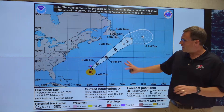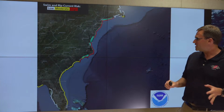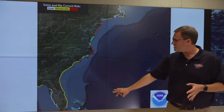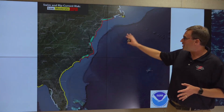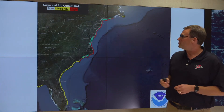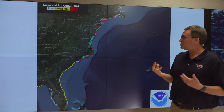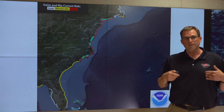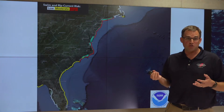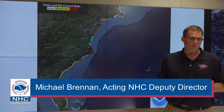Earl is going to be a powerful hurricane with a big wind field, and it's going to kick up a lot of dangerous surf and waves. There is the potential for dangerous surf and rip current conditions along almost the entire United States east coast, with moderate to high rip current risk extending from south Florida through the Carolinas and mid-Atlantic states to New Jersey, Long Island, and even into portions of southern New England. Those dangerous surf and rip current conditions are going to increase, peak, and continue all the way through the weekend. Please pay attention if you're going to the beach and be sure to heed any warning signs for safe swimming.